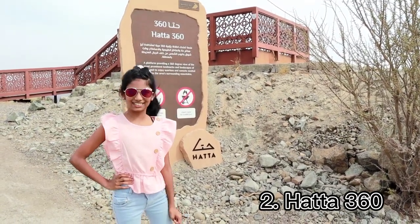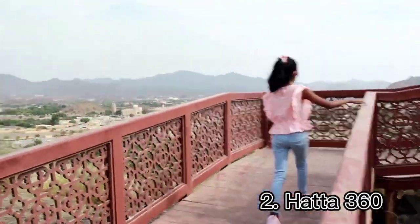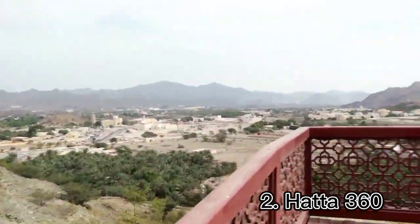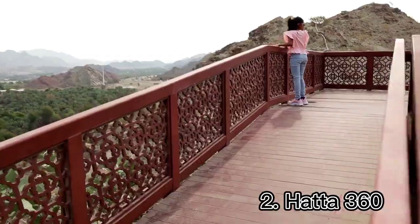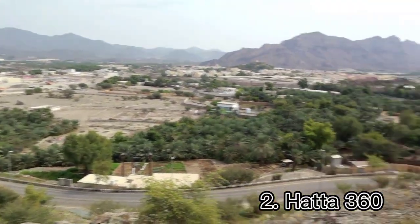I reached Hatha 360, which is in front of the Heritage Village. Here we get the 360 view of Hatha. It's so beautiful, right?